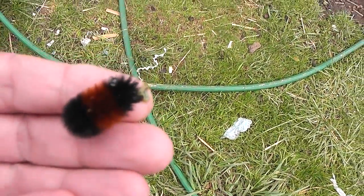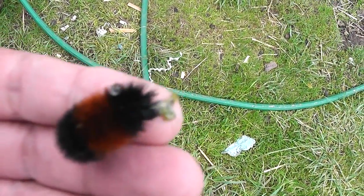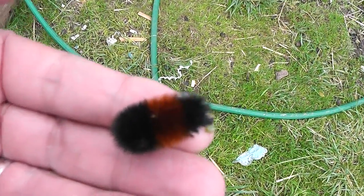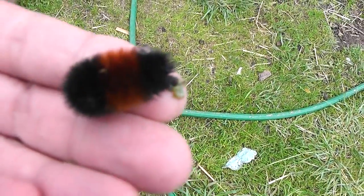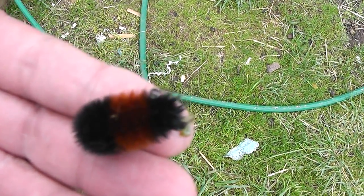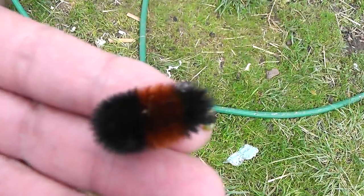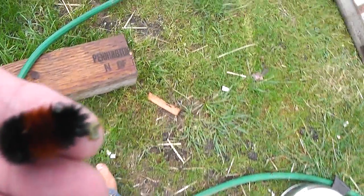This is a woolly bear and it's trying to curl up in a ball. What they say is if the brown — or reddish brown, in the case of this one it's really brown — is longer than the black, you'll have a mild winter. If it is shorter, you'll have a bad winter. It looks about even to me, but this one looks like a baby.